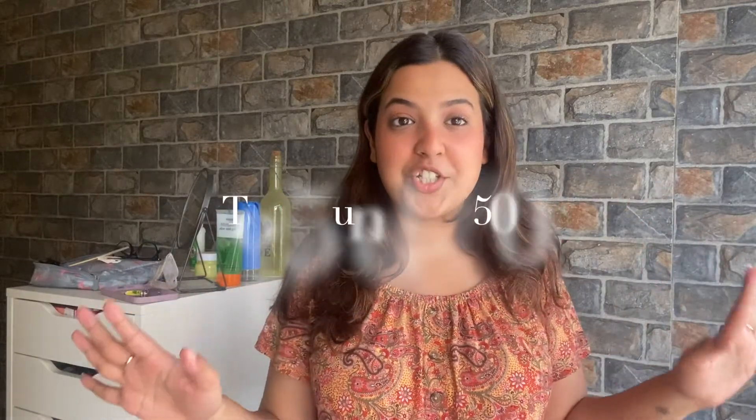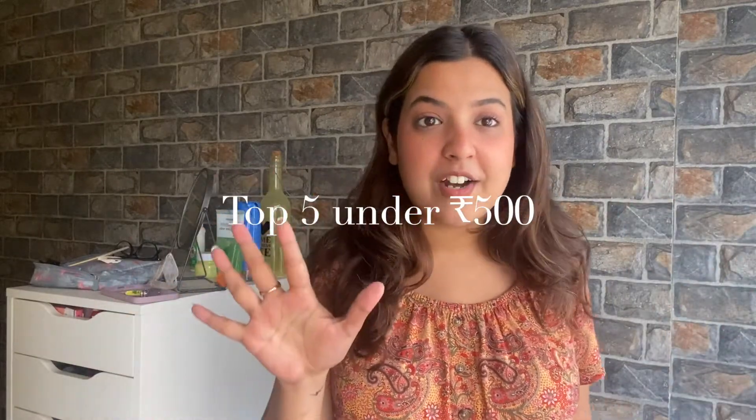Hey guys, what's up! This is Simdim, and welcome back to the Simdim Way. For today's video, I'm going to show you my 5 favorite things under ₹500. All these things are under ₹500, which is the best thing about them. Let's see what I like in hair care, skincare, and makeup under ₹500.